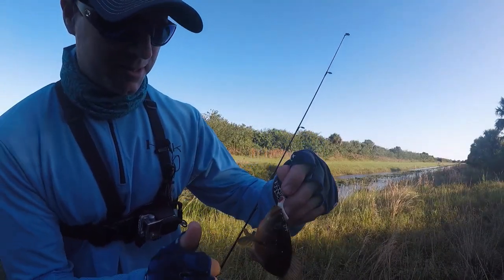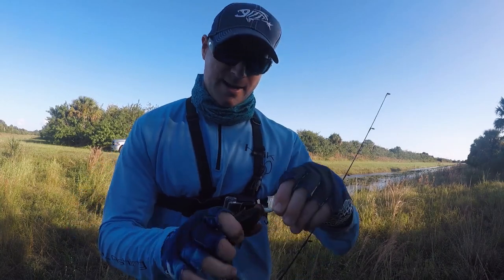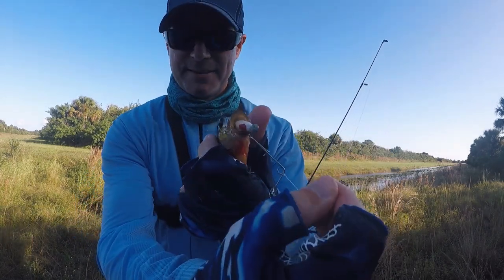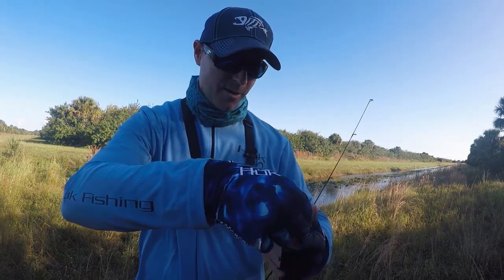Now, this piece right here is a Mayan cichlid. They're not actually — they're an invasive species. Look at that, how you ate it! Look how you ate the bait — check that out. Crazy, crazy. For that small fish to hit this lure like that — he hit it hard, too.